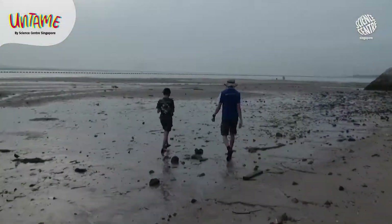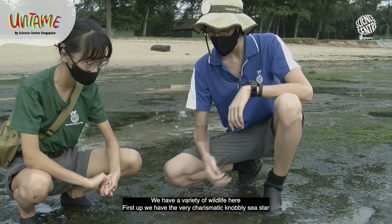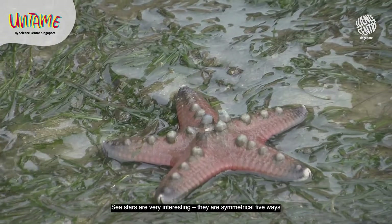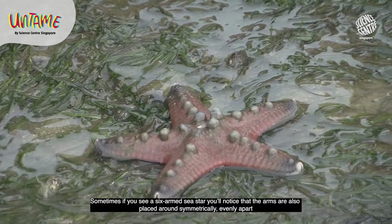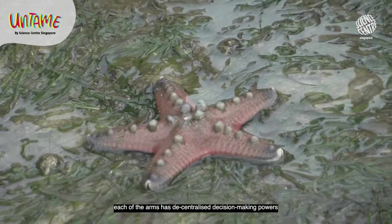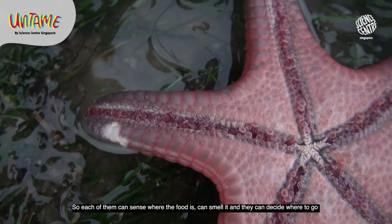Let's go! We have a variety of wildlife here. First up we have the rare charismatic nobly sea star — I also call them the chocolate chip sea star. Sea stars are very interesting; they are symmetrical five ways. Sometimes if you see a six-armed sea star, you'll notice the arms are placed symmetrically, evenly apart. Sea stars don't have brains actually — each of the arms has decentralized decision-making powers, so each can sense where food is, smell it, and decide where to go.